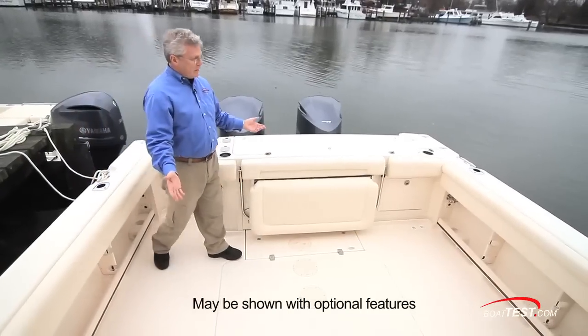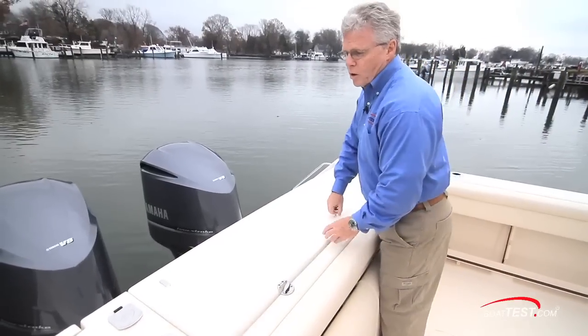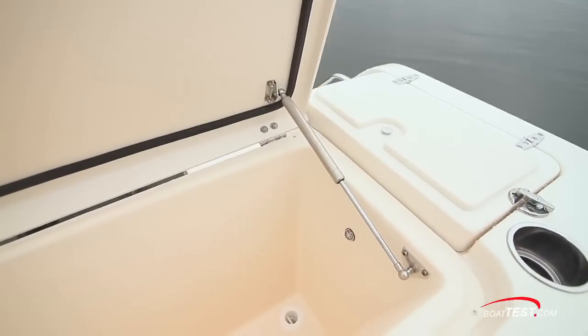It starts with 80 square feet of open cockpit space, plenty of room for fighting a fish. In the transom, a 254-quart fish locker. This one is chilled — the chilled plates are surrounding the exterior so they don't impinge on the capacity.